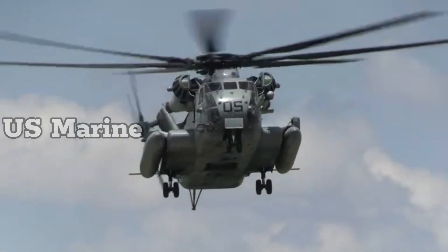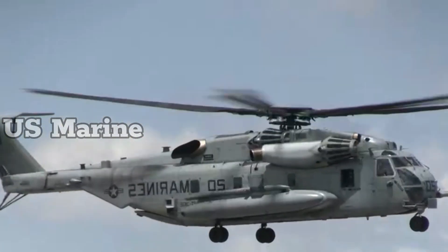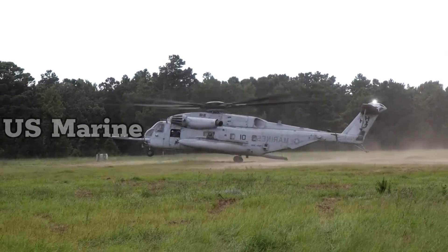It was developed from the CH-53C Stallion as the Sikorsky S-80, primarily by adding a third engine, a seventh blade to the main rotor, and a 20-degree cant on the tail rotor.